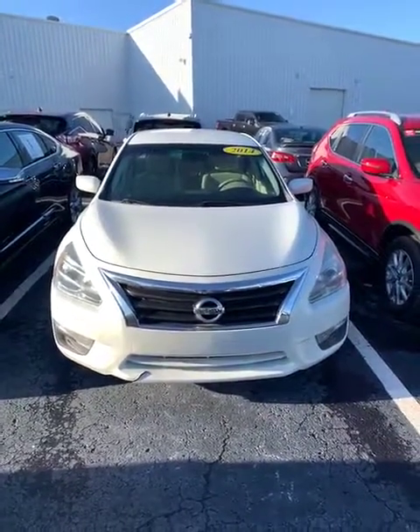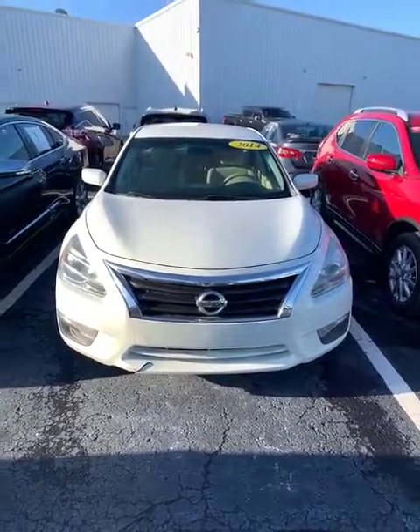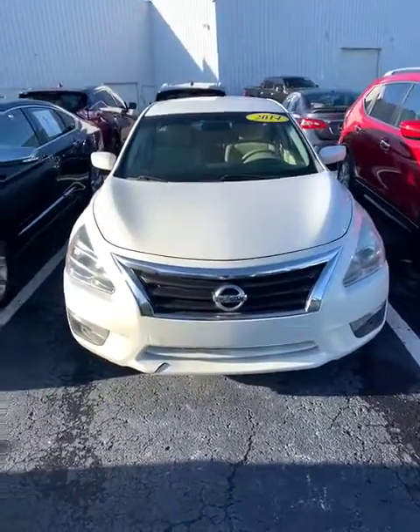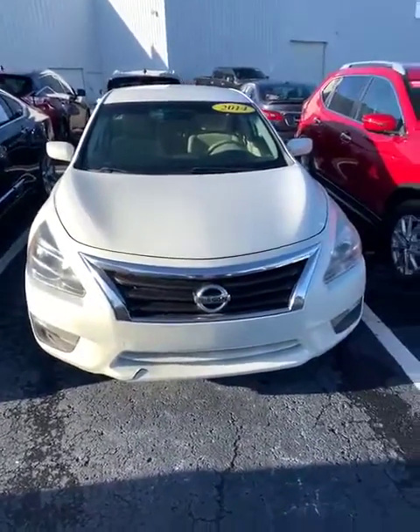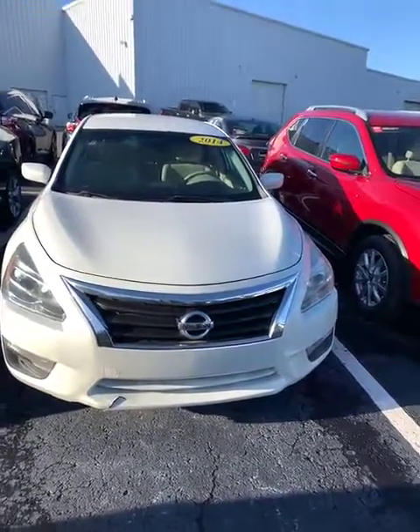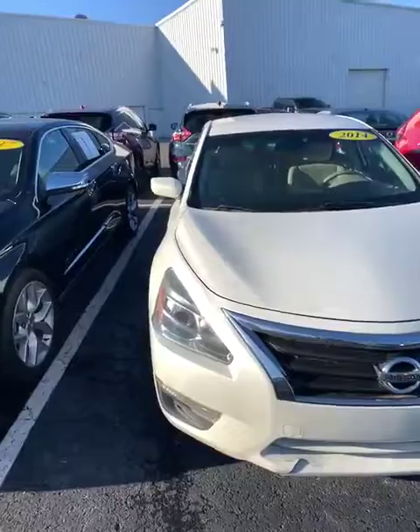Hello Mrs. Brian, this is Colton at Jackie Cooper Nissan and I wanted to show you the Altima you inquired about. I wanted to give you a video so that you can see it as I see it right now and the shape it's in, so when you come out here for a test drive, it's totally worth it. It's in great shape. I just wanted to highlight it.